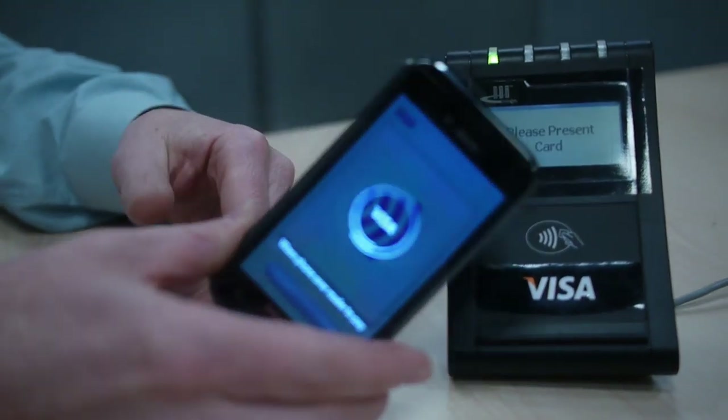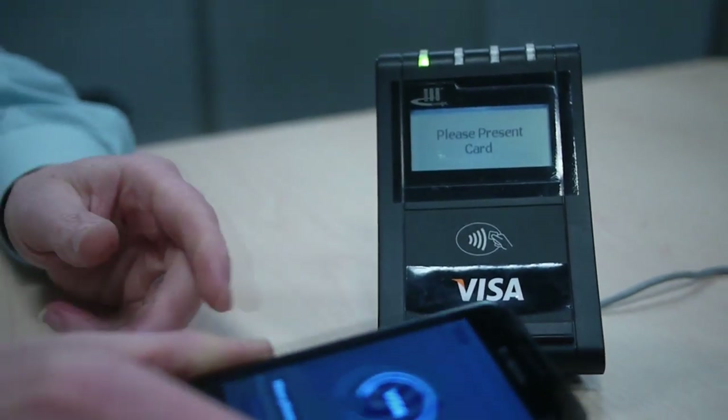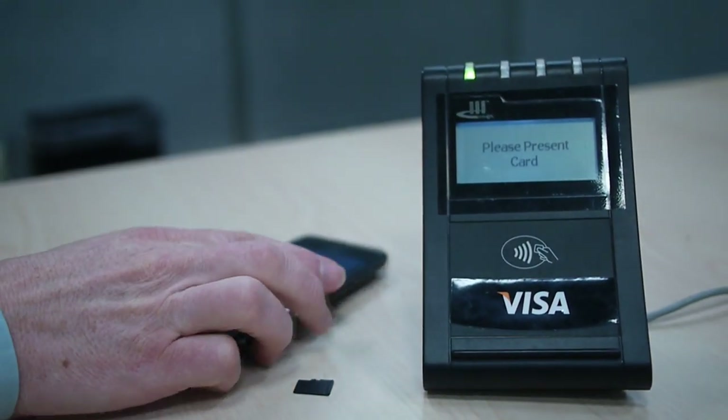Let me just activate the payment to make a payment, and as you can see, here's a payment terminal. We hold it up — that's it. It's as simple as if I put a card in front of it, and I can show you a card.